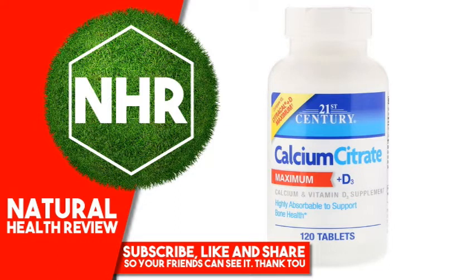Calcium citrate is a highly absorbable form of calcium, an important mineral for supporting bone health. Calcium also works to support muscle and nerve function. Vitamin D3 is added to assist with calcium absorption and as support for healthy immune function.